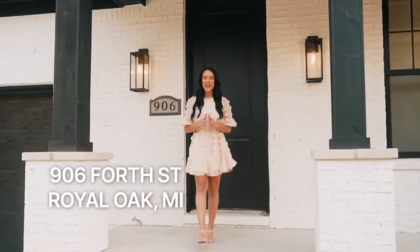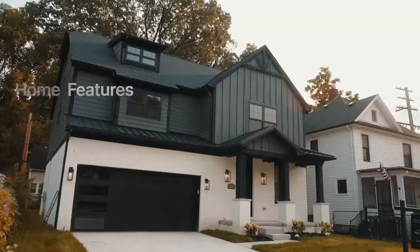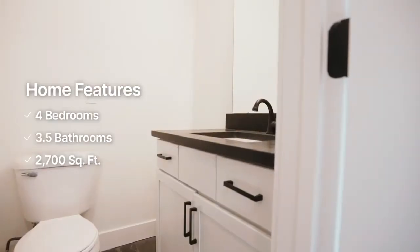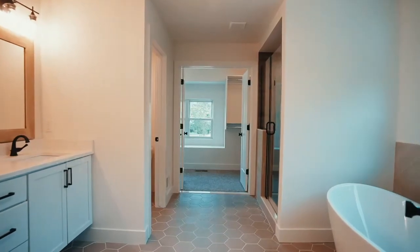Welcome to 906 4th Street, located in the heart of downtown Royal Oak. This new construction modern farmhouse offers four bedrooms, three and a half bathrooms, and 2,700 square feet of living space. Come on in and check it out.